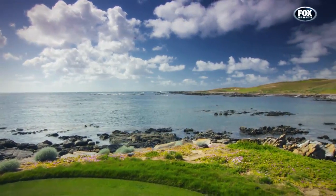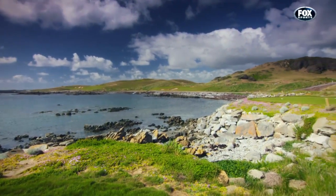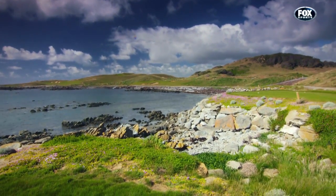Ocean Dunes is only part of the King Island story. It's a tribute to true links golf — creativity and ingenuity. The story continues.